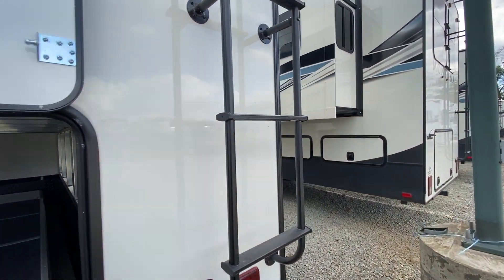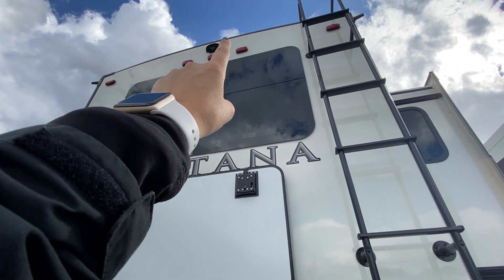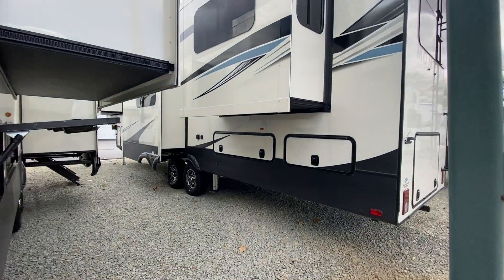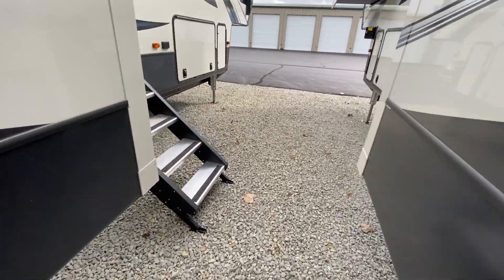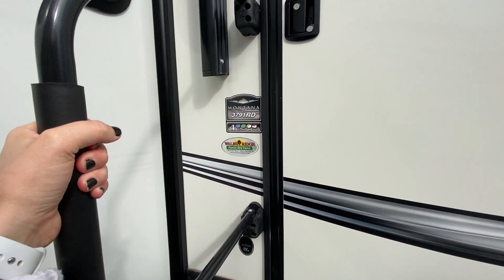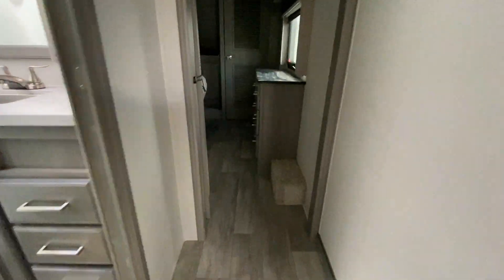We also have our ladder so we are rooftop accessible, and we have a prep for a rear view camera so you can see what you're doing while hauling this thing down the road. You have your solid steps — plus a helping handle for really clumsy people like me. Now let's go take a look, starting at the very front of the camper.